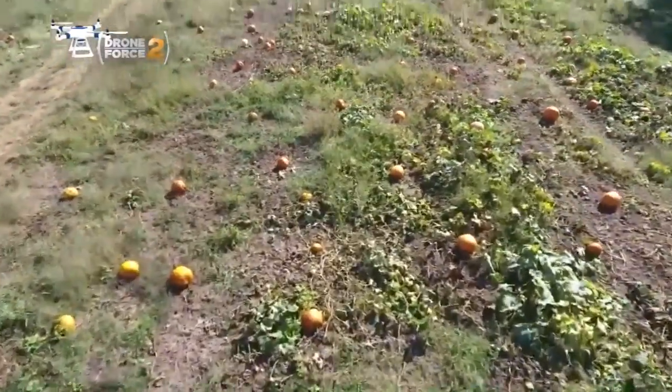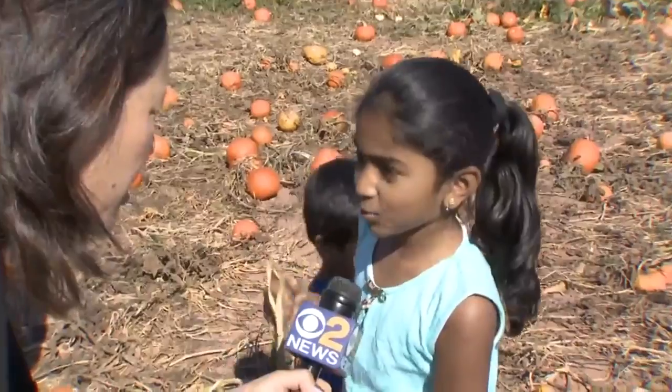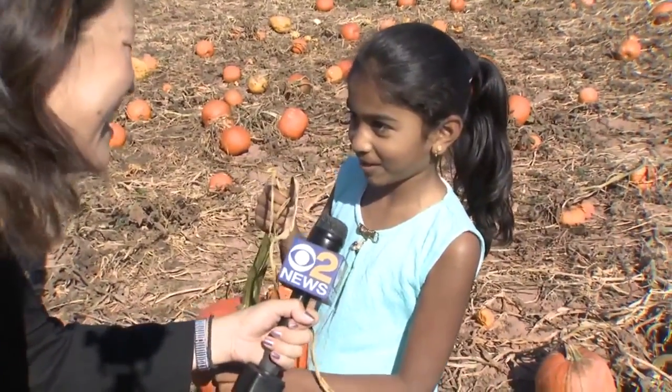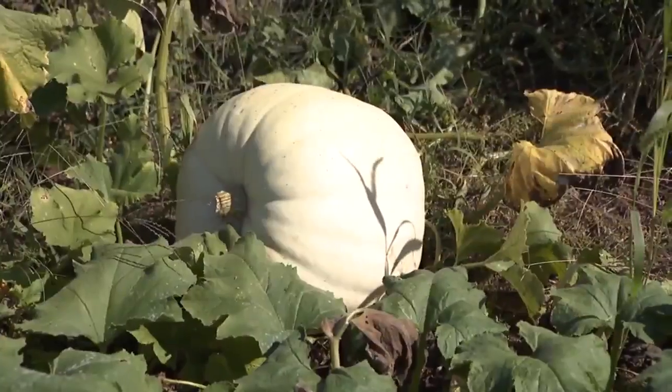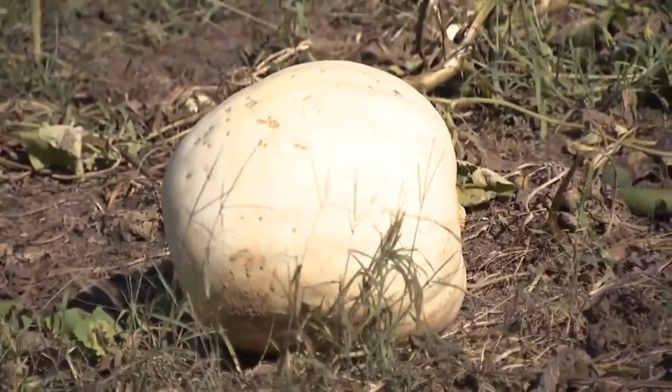Welcome to Pumpkin Paradise at Northill Farm in Hillsboro. This one is not watery and it's not that dirty, so I picked it. There are more than 60 varieties here to choose from, coming in different colors and sizes, and they're all edible.